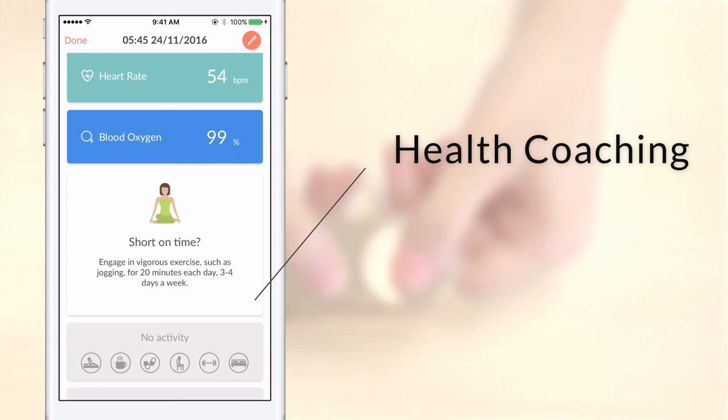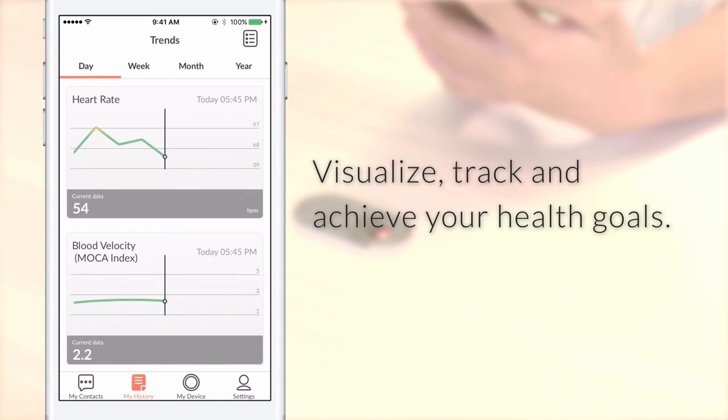The MochaHeart app coaches you towards a healthier self by providing health recommendations tailored to you. It then allows you to visualize how the changes you're making are impacting your health over time, so you can track and achieve your health goals.